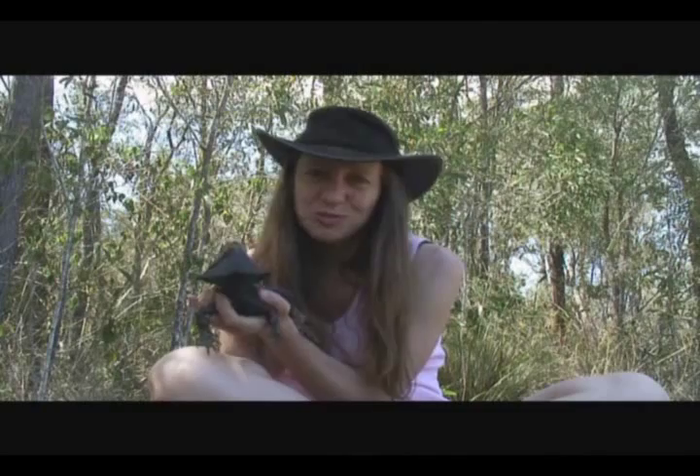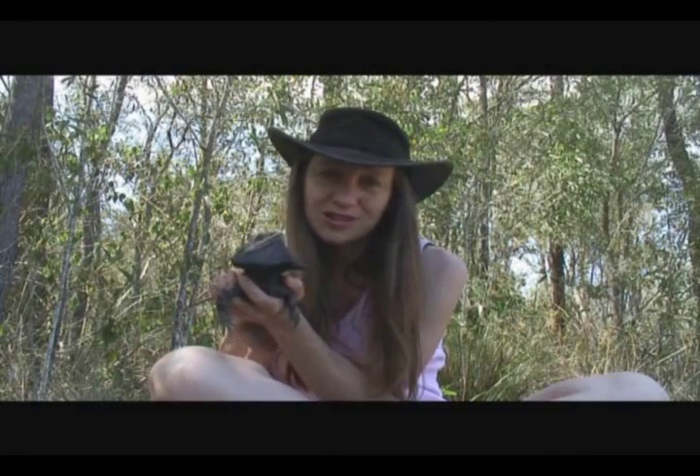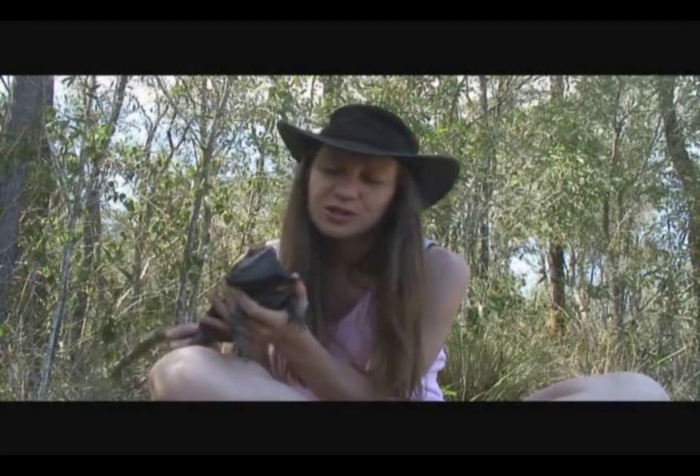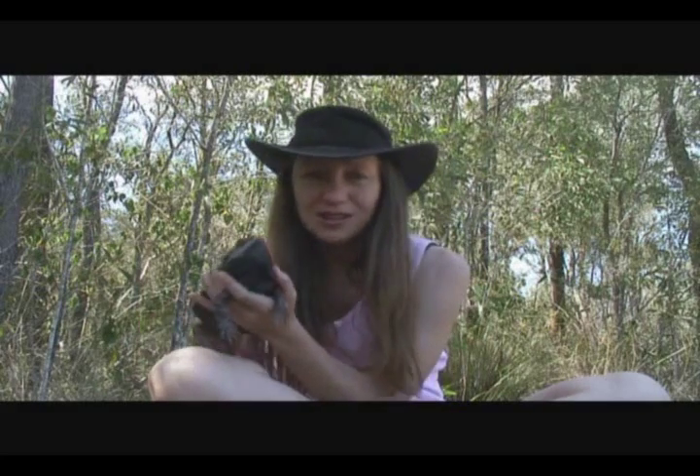These guys have loads of personality. They are easily tamed after a few days of feeding them and keeping them in my bird aviary. They'd relax, they'd put their frill down and they'd become really handleable.